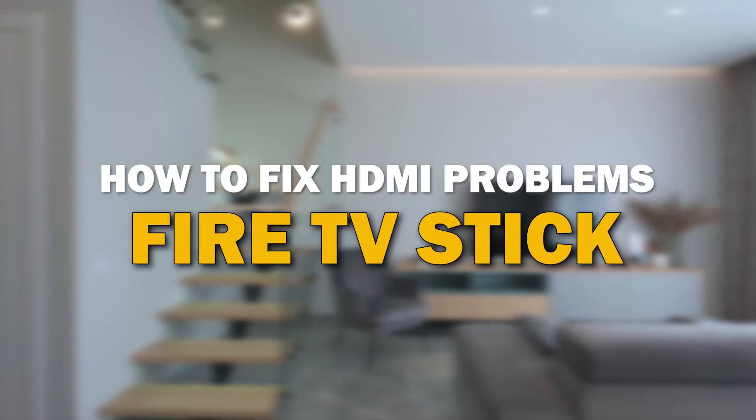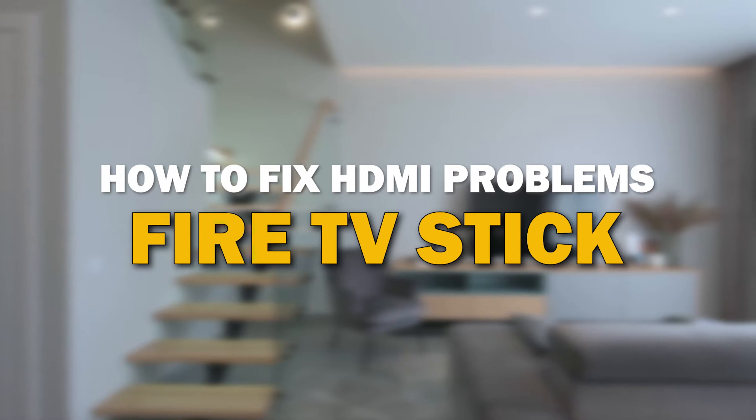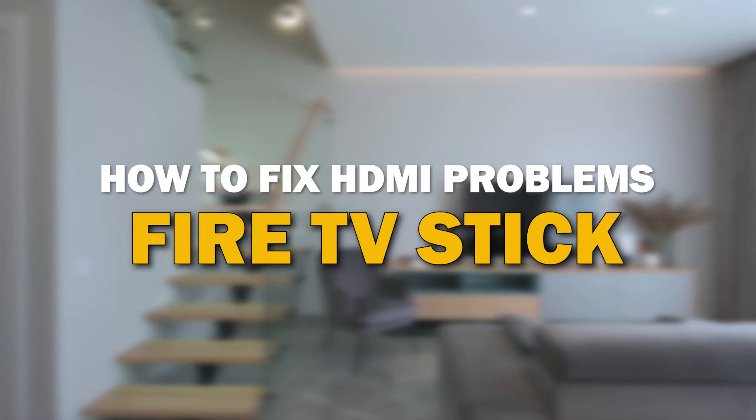HDMI issues can be frustrating, but fear not, we've got you covered. In today's tech video, I'm going to give you some tips on how to fix your HDMI problems on Fire TV Stick.